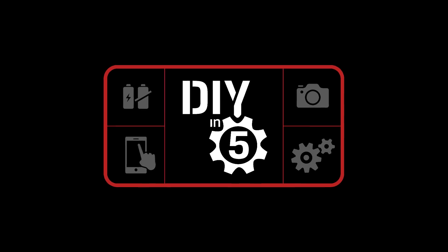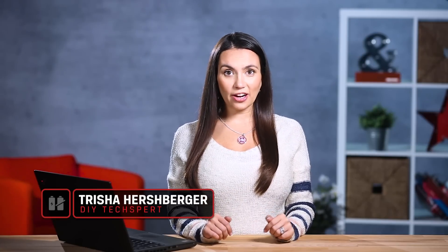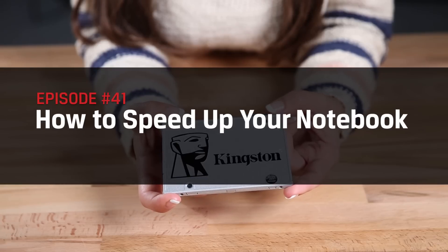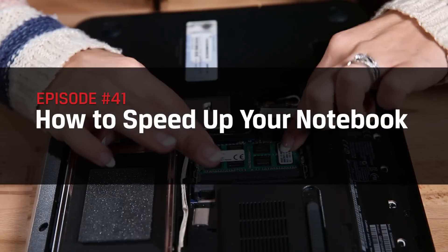Oh, wait! I can upgrade my notebook, huh? Hello DIY techies! I'm Trisha Hershberger and in this episode of DIY in 5, we're going to show you a couple of hardware upgrades you can do even on a notebook.